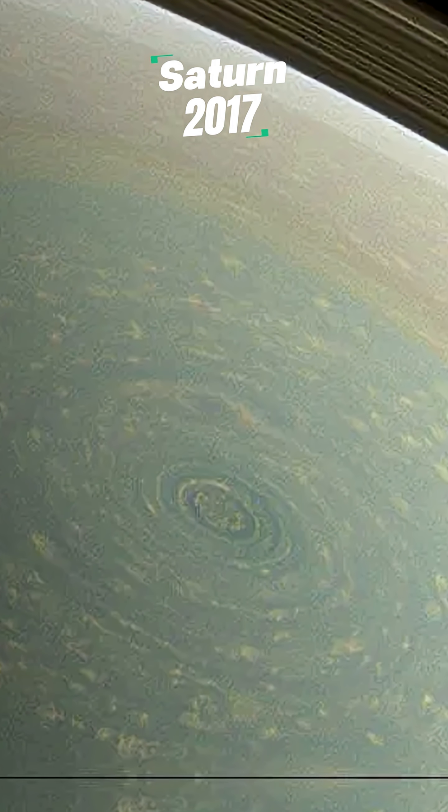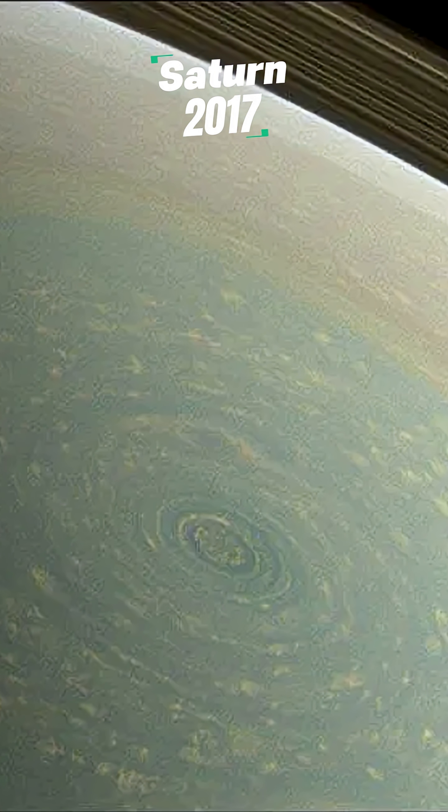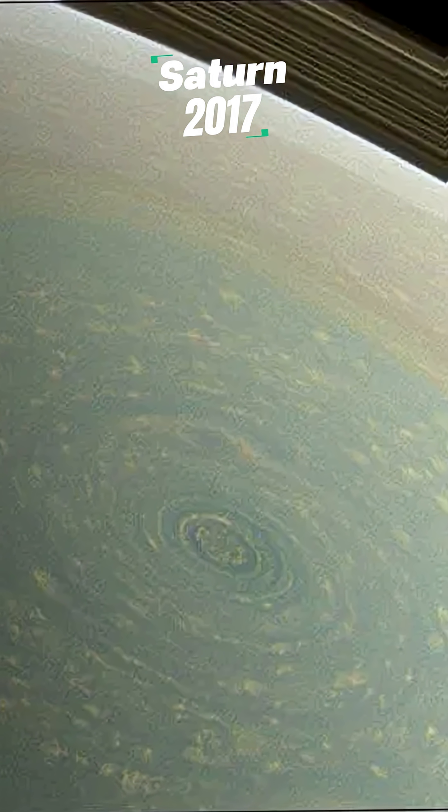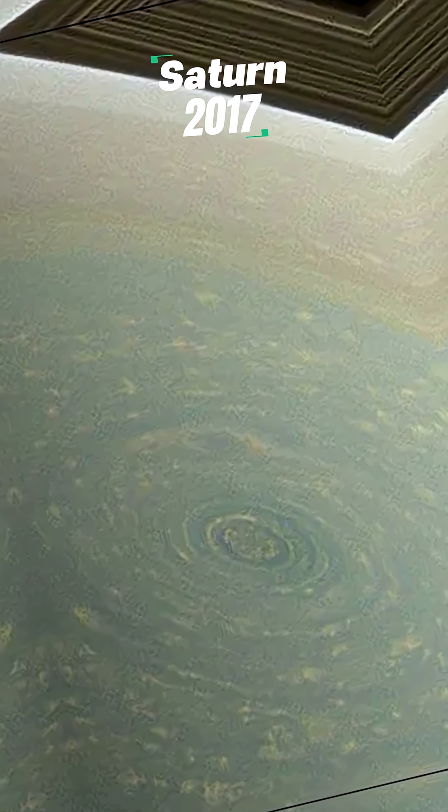And then there's Saturn. In 2017, the Cassini spacecraft took this amazing shot of Saturn's North Pole, featuring a massive hurricane bigger than the entire Earth.